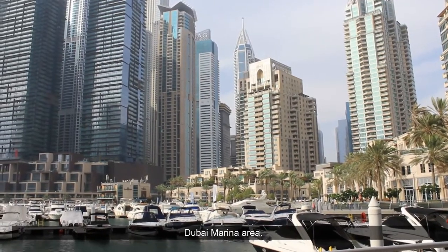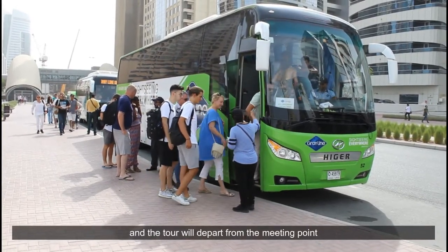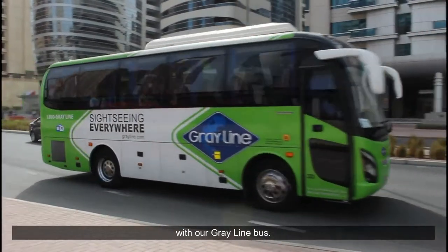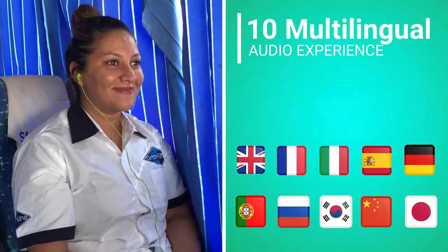We will end the tour walking in the luxurious Dubai Marina area. Our staff will pick you up from your hotel, and the tour will depart from the meeting point with our Gray Line bus, offering a 10-language multilingual audio experience with a professional English live tour guide.